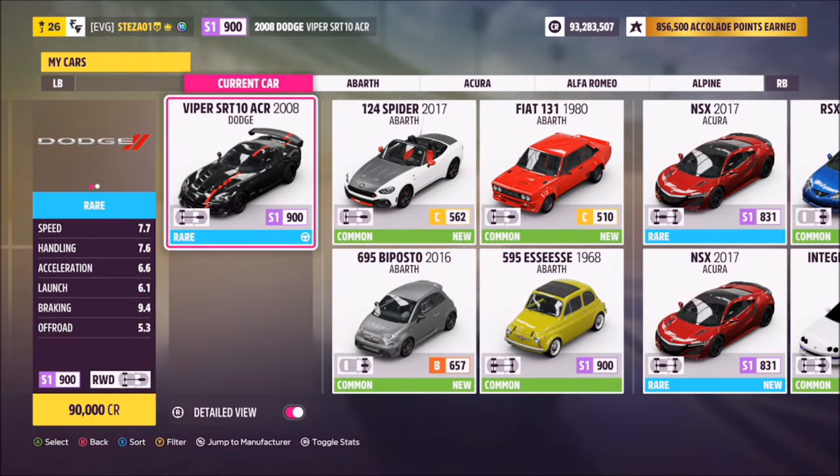This is the 2008 Dodge Viper SRT10 ACR. It will set you back 90,000 credits from the auto show if you don't already own it.